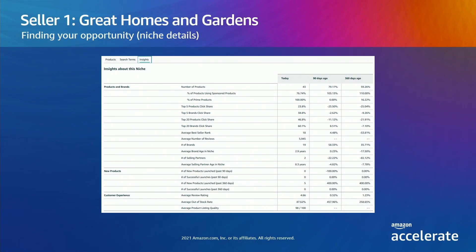Now let's move to the Insights tab — this is my personal favorite. Here, Great Homes gets additional metrics that describe the opportunity, cost of competition, and likelihood of success. You can see the click share for the top five and top 20 brands and products. Great Homes sees that this niche has a high number of customer reviews, a low successful launch rate, and no new products launched in the last 90 days. So while the volume is growing, it may be hard for them to break in. Let's investigate another idea.